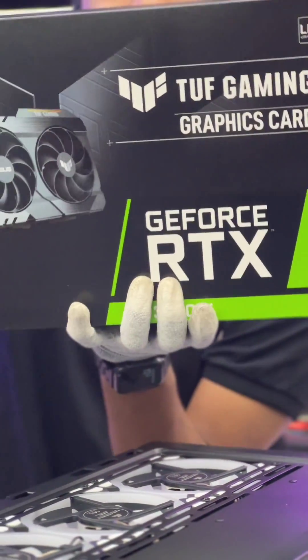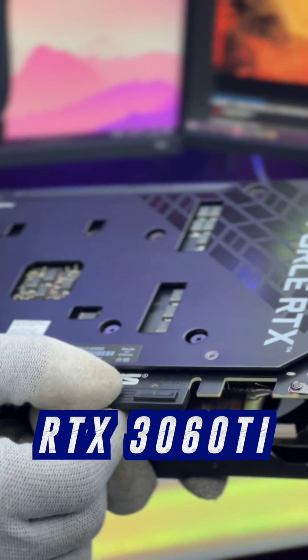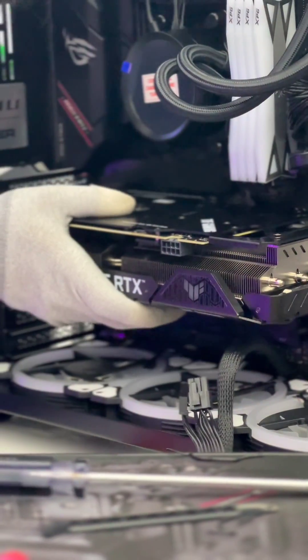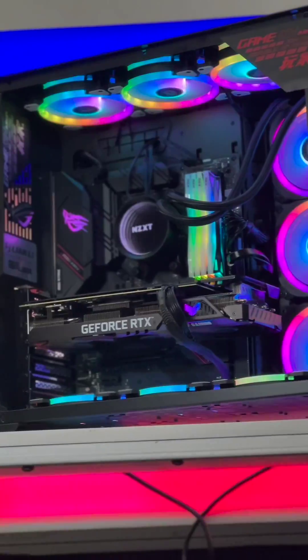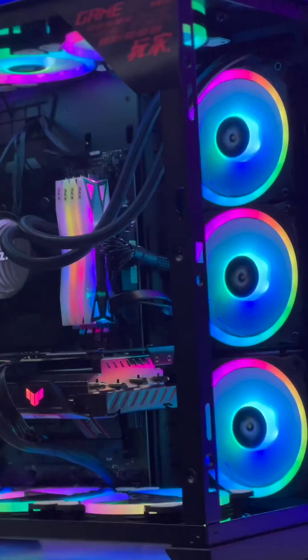And for the graphics card, we went with the ASUS TUF series RTX 3060 Ti 8GB GDDR6 — an absolute solid card. This looks like an absolute freakin' jam.